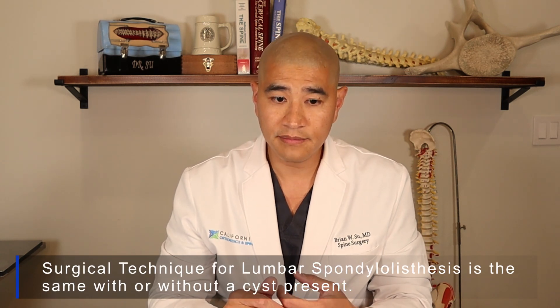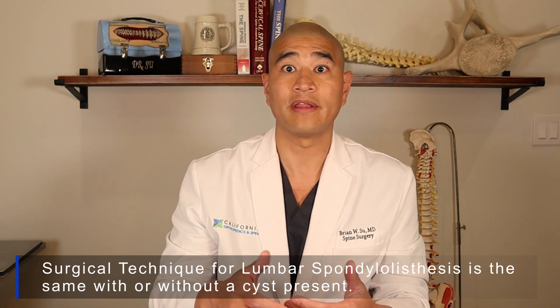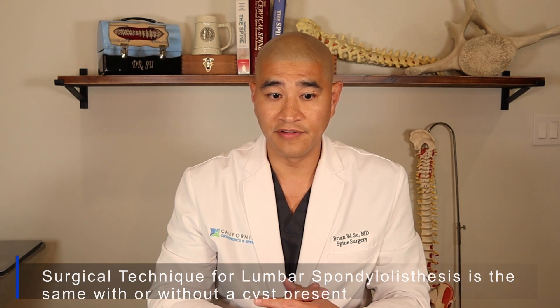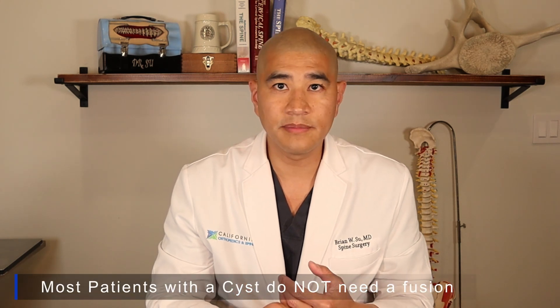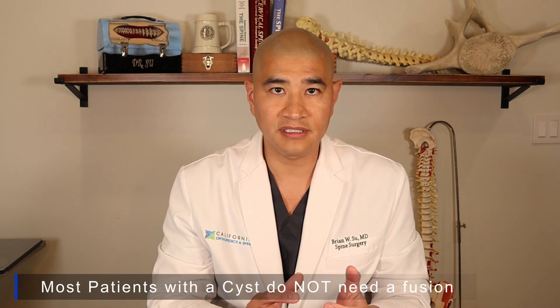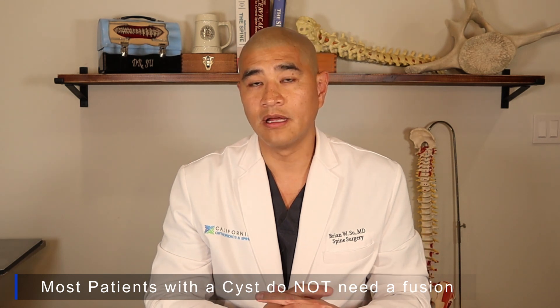You'll have to refer to my degenerative spondylolisthesis videos for the types of surgical techniques, the recovery, and the outcomes — these are the same regardless of whether or not you have spondylolisthesis with or without a cyst. I would say that 90% of the time, there really is no instability or minimal instability when I see a cyst. In that situation, a fusion is not really needed, so most of the time I'm not doing a fusion for a patient with a lumbar synovial cyst.